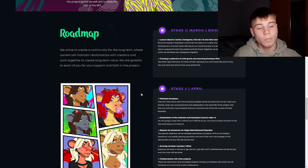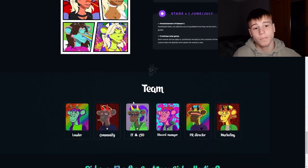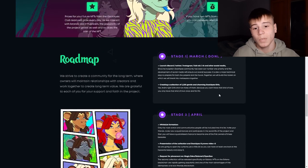So their roadmap consists of four stages. They strive to create a community for the long term, where owners will maintain relationships with creators and work together to create long-term value. They are grateful to each of you for your support and faith in the project.